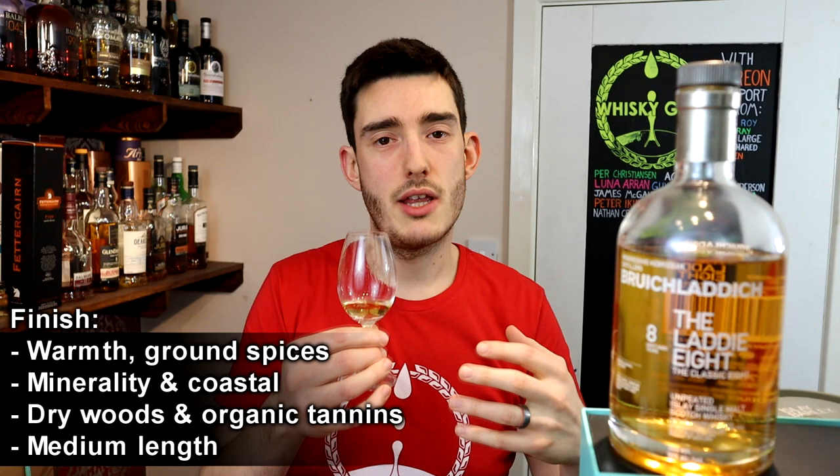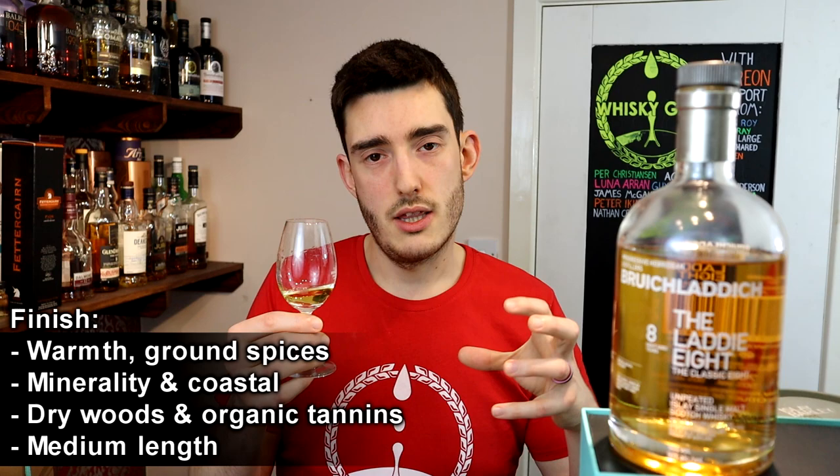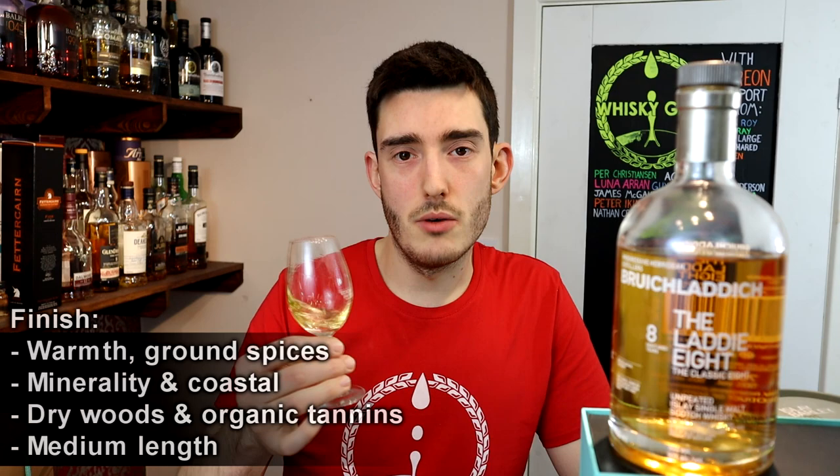You've got a little bit of warmth coming from the dry woods — again, kind of ground spices — a touch of minerality lingering on, the coastal tone, dry woods, and rounded organic tannins. It's got a medium length and is a little bit warm.